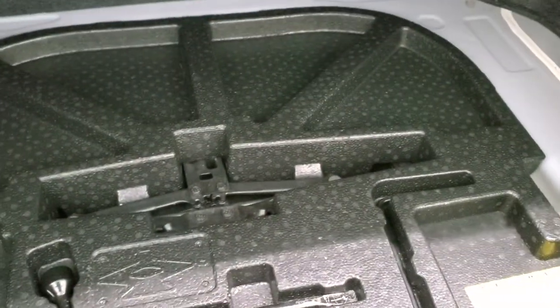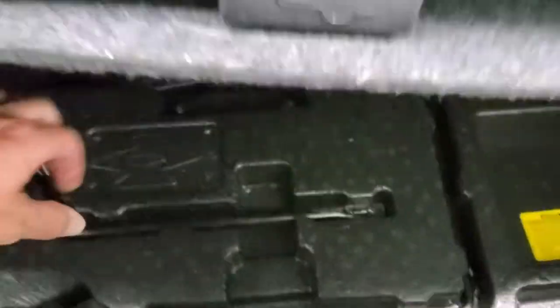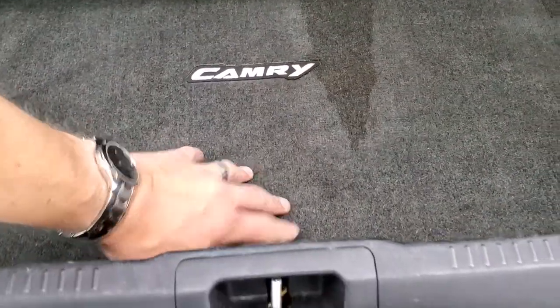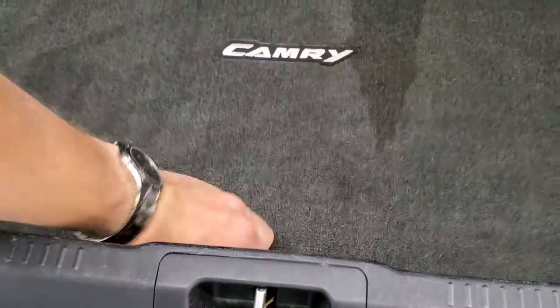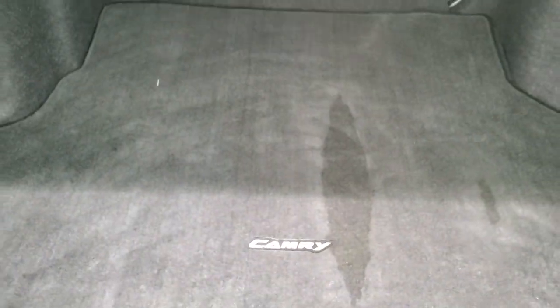You do get a nice carpet mat back here in the trunk. To get underneath there, you have some jack tools right there, and then underneath that is your spare tire. Anyways, very nice back there.